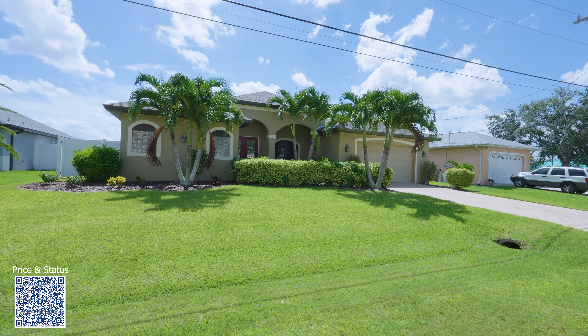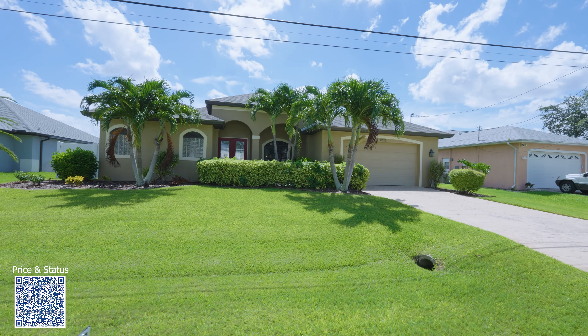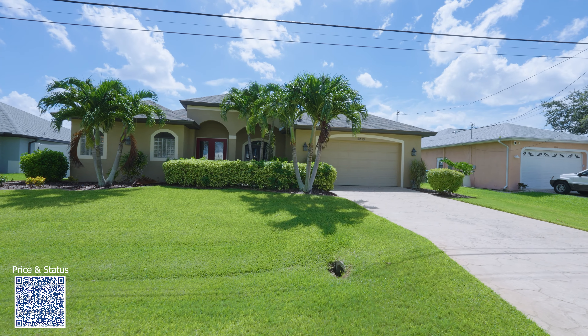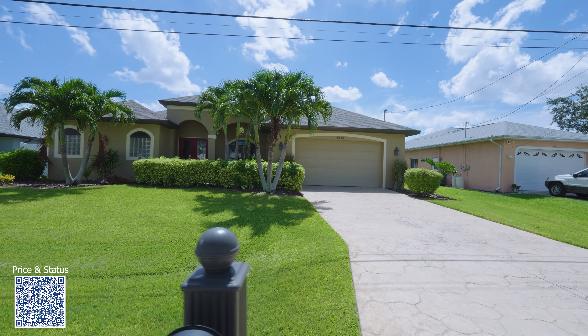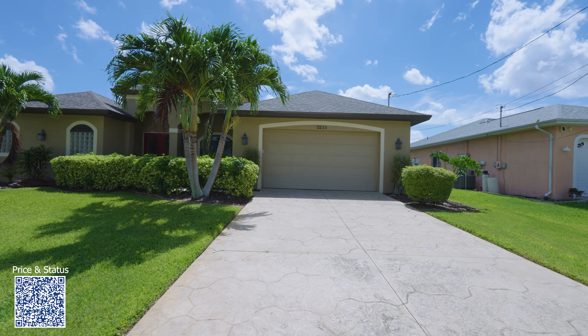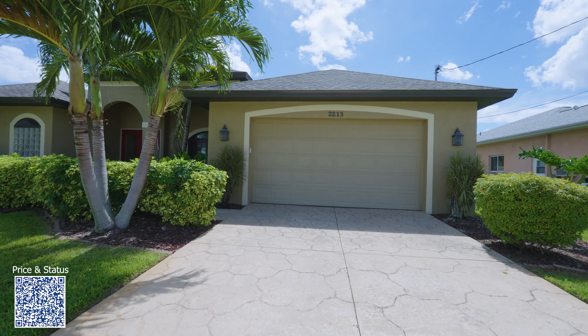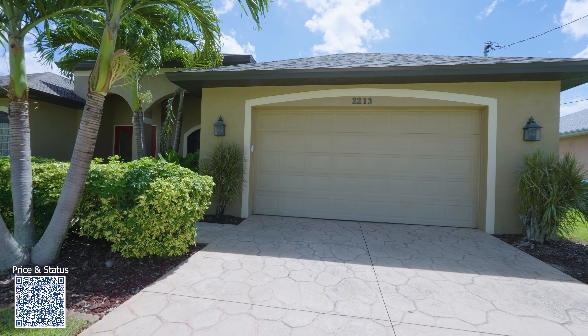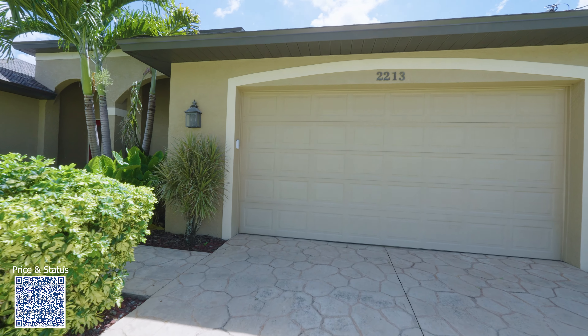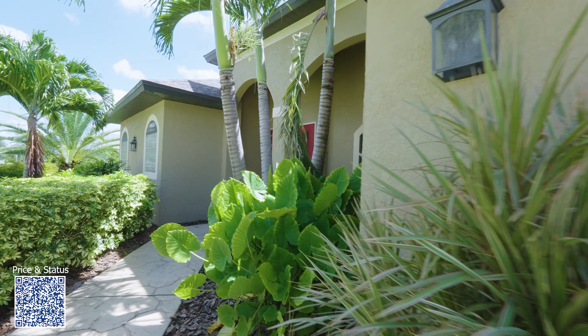Welcome back to the Cape Coral, Fort Myers in Southwest Florida online tour. Today I'm coming from Southeast Cape Coral and I have this beautiful home to show you. It has approximately 2,179 square feet under air, three bedrooms, three bathrooms, a beautiful pool, and it's golf access. Let's go ahead and take a look at this beautiful home.